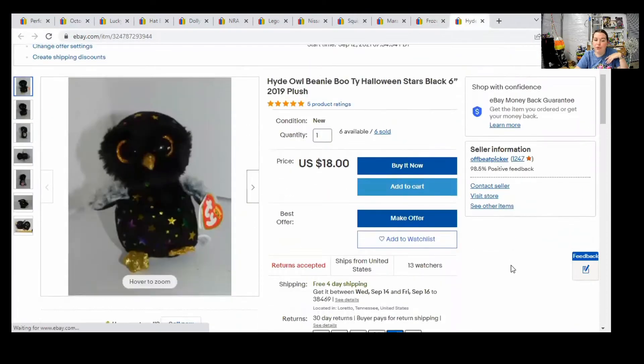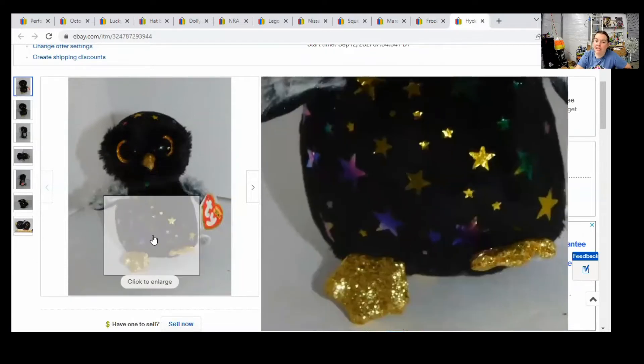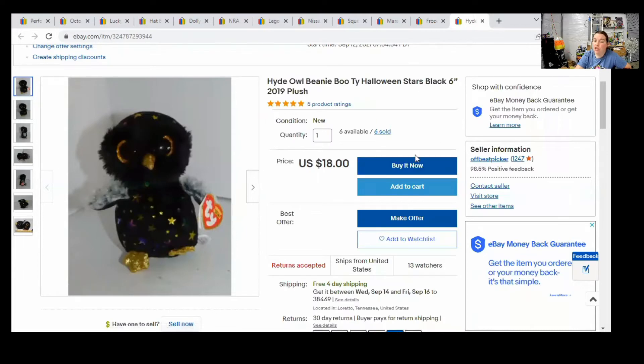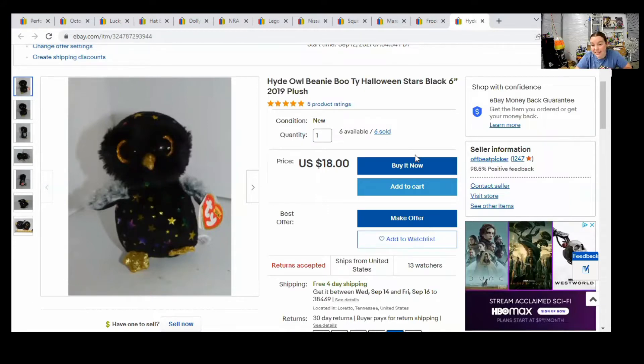Last but certainly not least, we have a Beanie Boo. For those of you that think Beanies don't sell — I actually sold two of these to one person and they paid $30 for the set. People do still buy them, especially Beanie Boos more than Beanie Babies, especially sparkly shiny ones. People love the owls and the dragons — those have some of the biggest collectors. Don't ever count out a brand just because people say to. Always look up individual items, check comps, and decide for yourself whether it's worth selling.